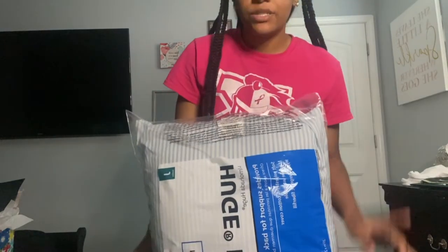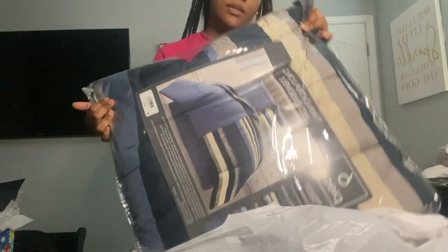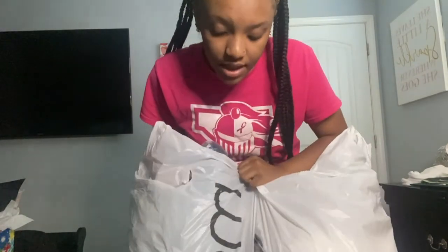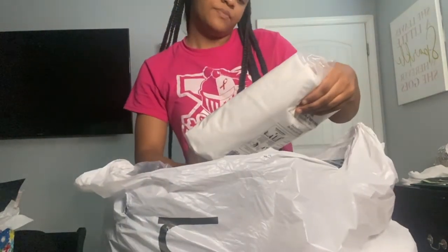I got two pillows, and now I'm about to show y'all the bed set I got. My grandma is also supposed to be getting a trunk that will match the bed set. The bed set is navy blue — we got it from Macy's — and it also came with a rug. I'm ready to decorate my room. It also came with a mattress protector and a mattress pad.